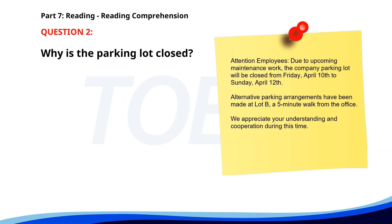Number 2. Attention Employees. Due to upcoming maintenance work, the company parking lot will be closed from Friday, April 10th to Sunday, April 12th. Alternative parking arrangements have been made at Lot B, a five-minute walk from the office. We appreciate your understanding and cooperation during this time. Why is the parking lot closed? A. For expansion. B. For maintenance work. C. For repaving. The correct answer is B. For maintenance work.